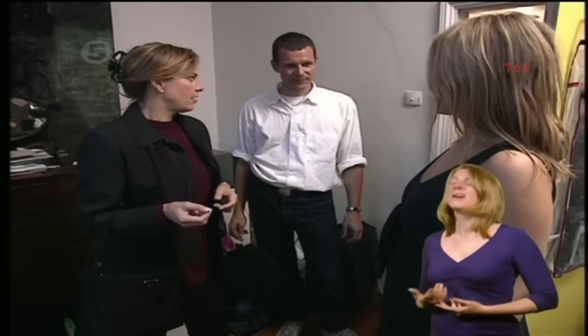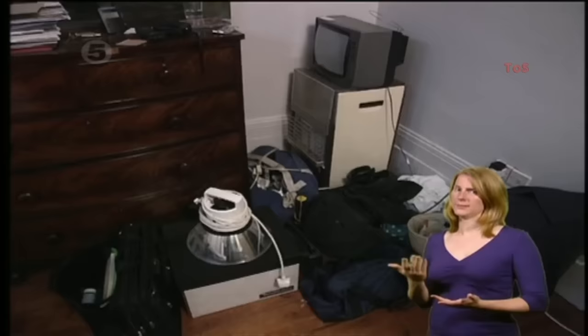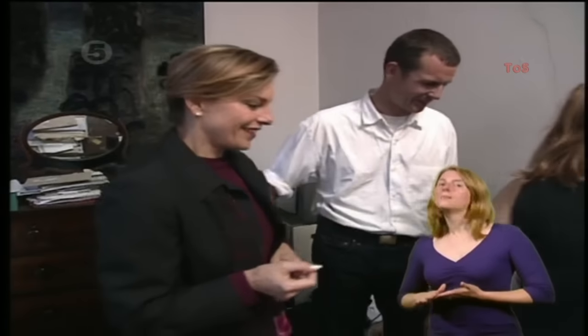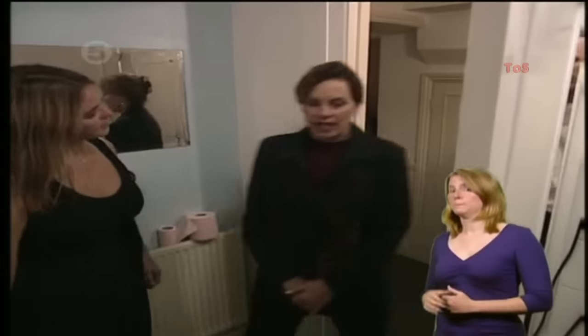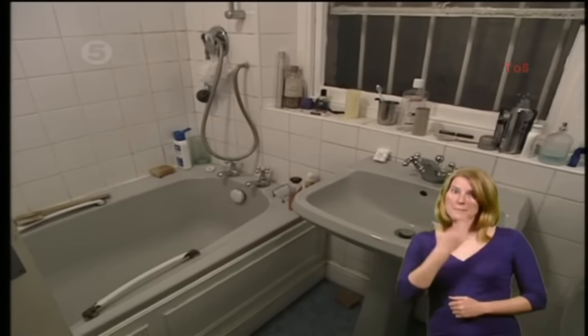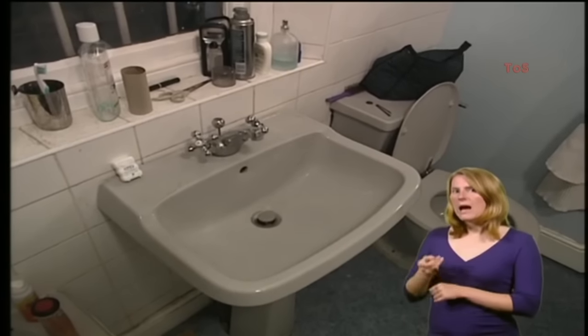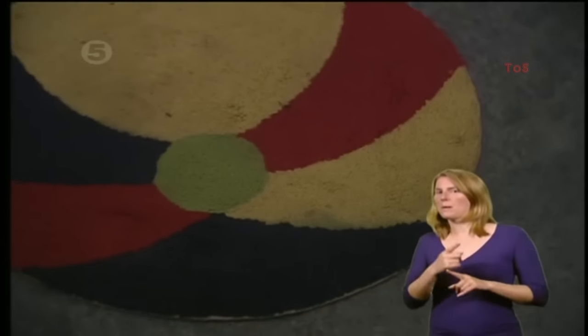Maybe it could be a bit tidier — a lot tidier. Moving to the bathroom, Anne is direct: "You should be embarrassed." Will admits the grey suite doesn't help, but Anne clarifies: "I'm not talking about the suite. I'm talking about the filth. This bathroom needs a deep clean." She emphasises: "There's nothing more off-putting than a filthy bathroom."